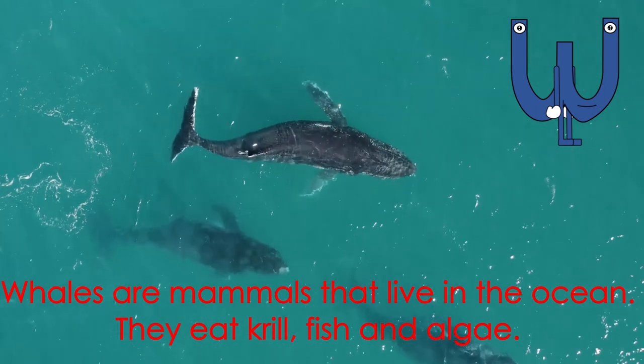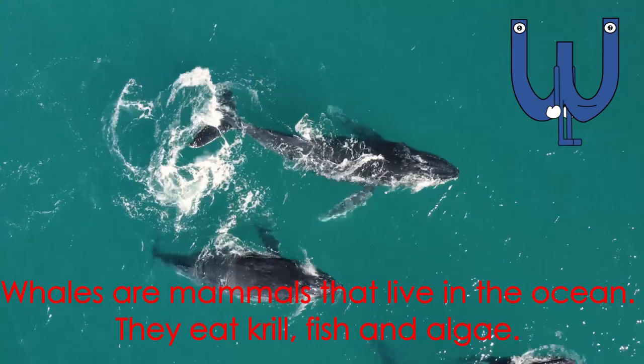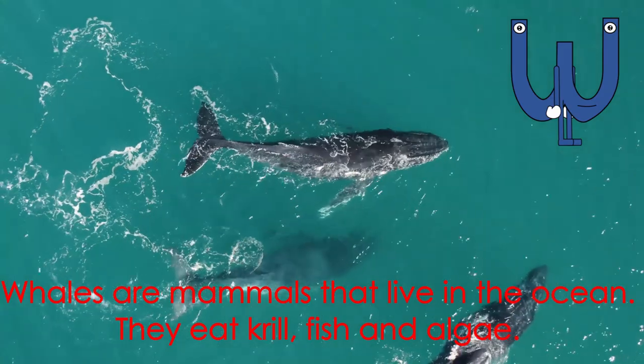Letter W starts the word whale. Whales are mammals that live in the ocean. They eat krill, fish, and algae.